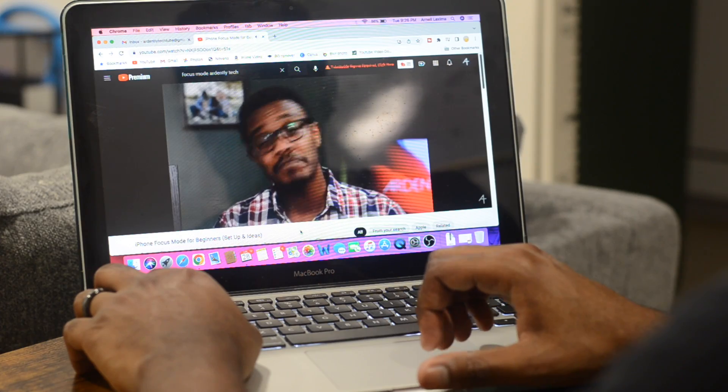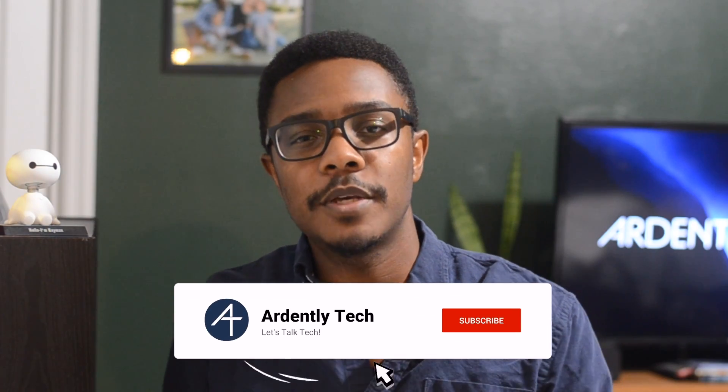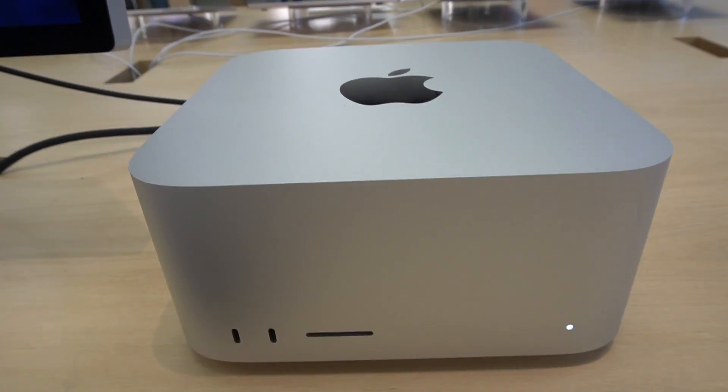If you found this list valuable, consider dropping a like and subscribing to our channel for more content like this. Our whole team here at Ardently Tech believes that tech was fundamentally made to make our lives easier and keep us more productive. We have a passion for all kinds of tech, from everyday stuff like phones and computers to stuff we're personally passionate about, like gaming and podcasting. As always, we appreciate you being here and being a part of this growing channel. Till next time — peace.